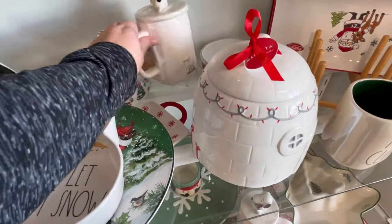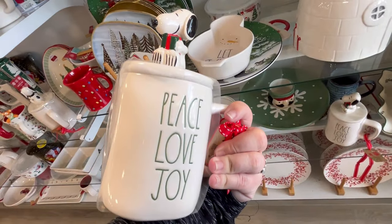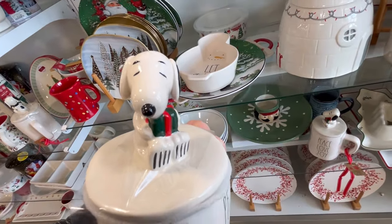Those little plates are so cute. They also have this little Snoopy right here for $12.99 — Peace, Love, and Joy. He's so cute.